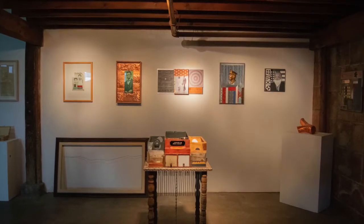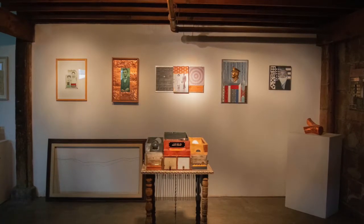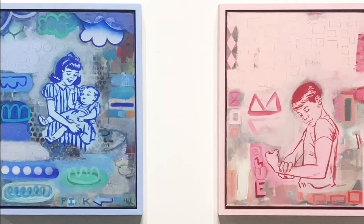The works that we'll be looking at today are two paintings and a sculpture. We'll start with the paintings. The paintings are pink on the left and blue on the right.